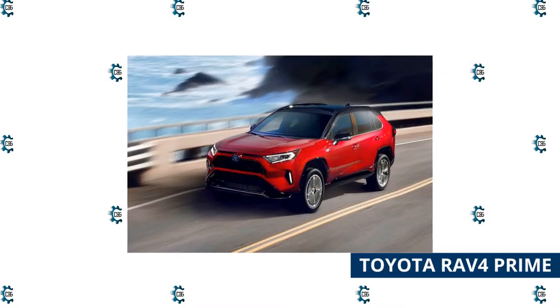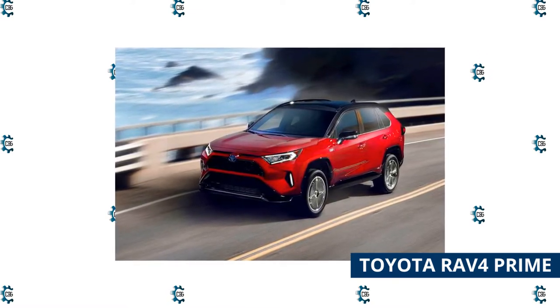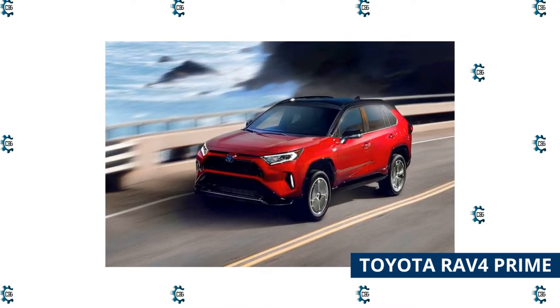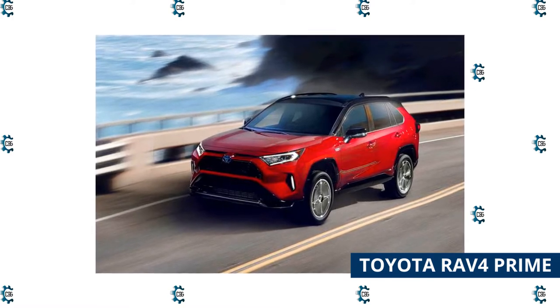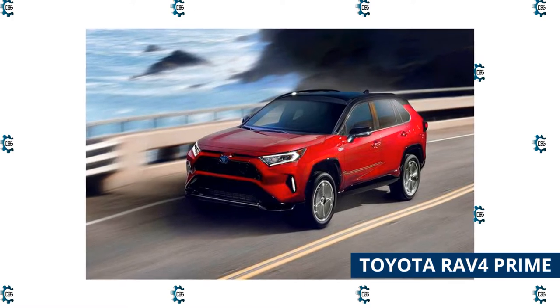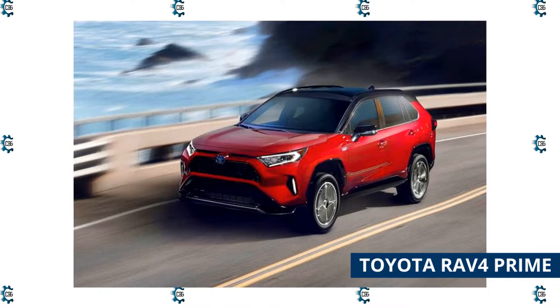Toyota RAV4 Prime: As a plug-in hybrid SUV, the 2022 Toyota RAV4 Prime is the first electrified vehicle on this list. It can travel up to 42 miles on electric power alone, which means you should be able to make most of your daily commutes without using a drop of gas. The gasoline engine kicks in with a 38 miles per gallon combined rating when your day requires more driving or you want to head out of town.